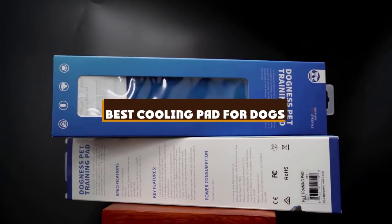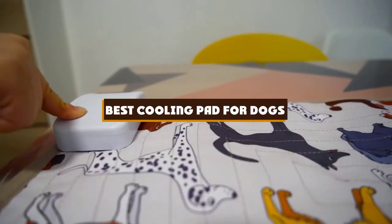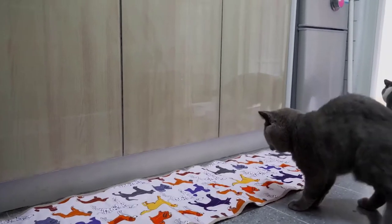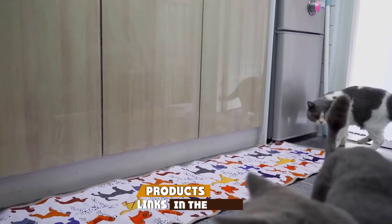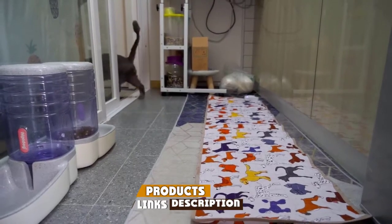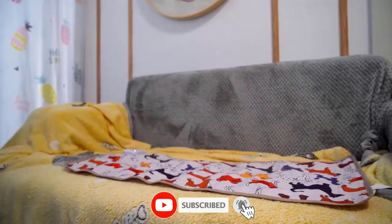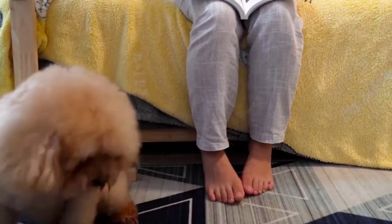If you're looking for the best cooling pad for dogs, here's a list you must see. We made this list based on our personal preference and sorted it based on the features, prices, quality, durability, and reputation of the manufacturers and customer feedback. Also, we've included options for every type of customer. So let's get started.